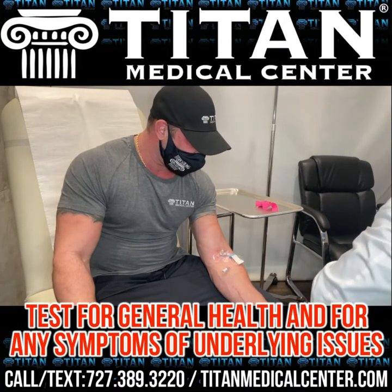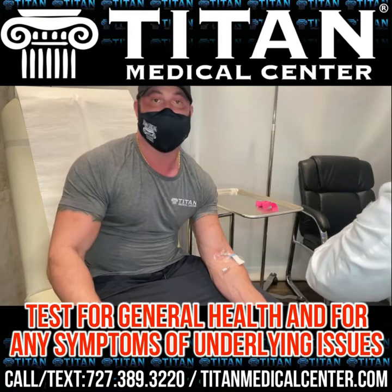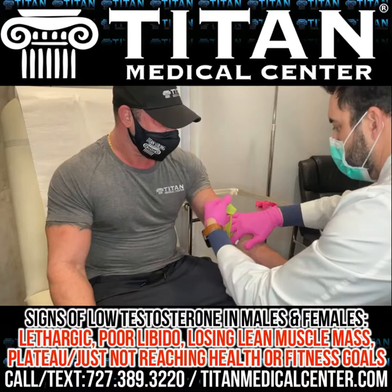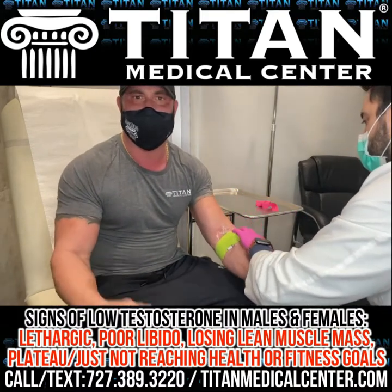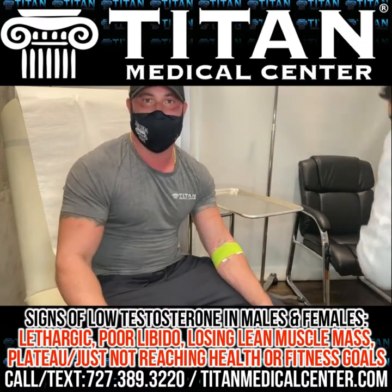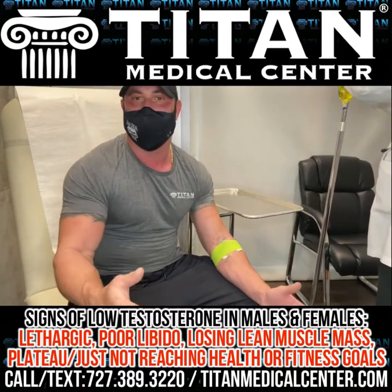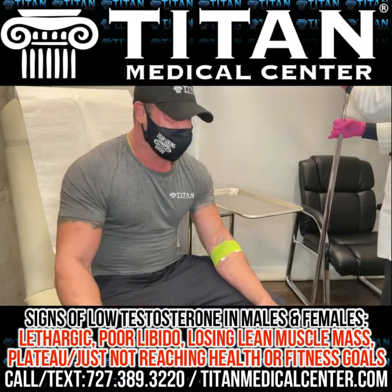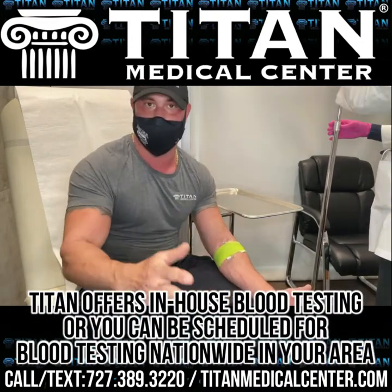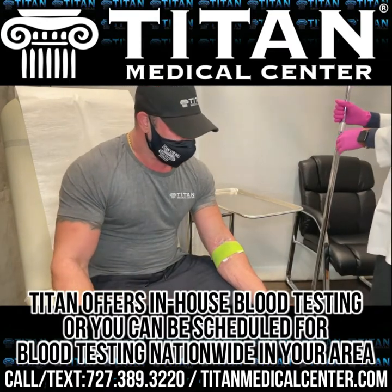You look at these different things to make sure you're healthy and everything's okay. If somebody's deficient or having symptoms — lethargic, poor libido, losing lean body mass, or plateauing despite good nutrition and workouts — that's really where blood work comes into play. If hormone levels are low, it's going to be a lot harder to get results. It's like fighting an uphill battle.